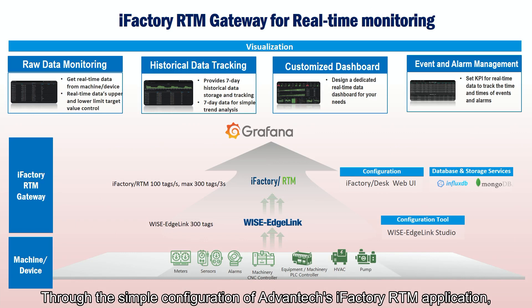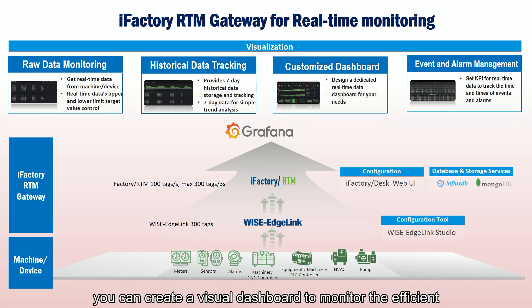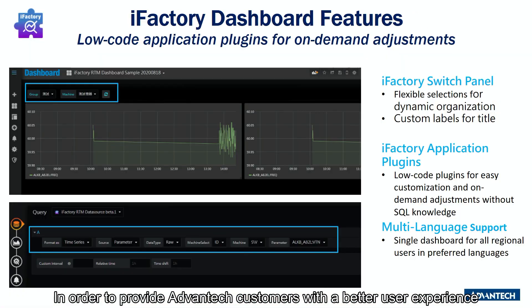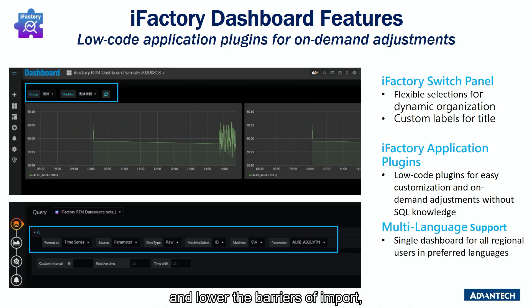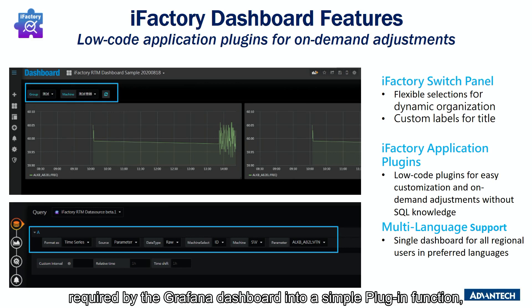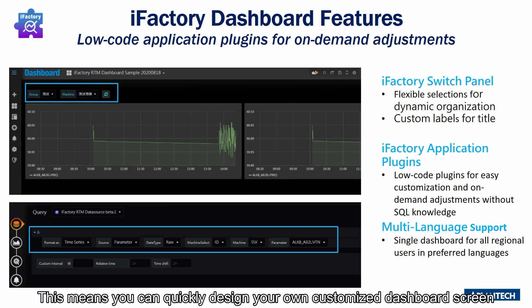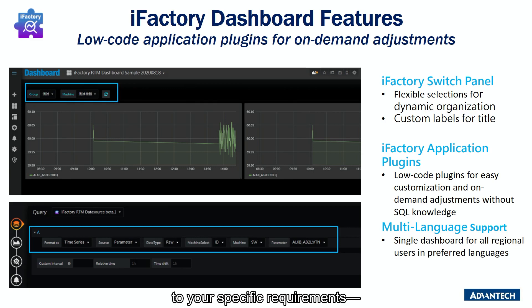Through the simple configurations of Advantech's iFactory RTM application, you can create a visual dashboard to monitor and track real-time data efficiently. Advantech iFactory RTM visual dashboard provides pre-configured dashboard screens so you can just plug and play. In order to provide customers with a better user experience and lower the barriers of import, we developed and refined the complete SQL syntax required by the Grafana dashboard into a simple plugin function, so that you only need to point and click on drop-down menus. This means you can quickly design your own customized dashboard screen to your specific requirements, saving time and effort on complicated coding.